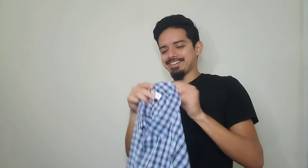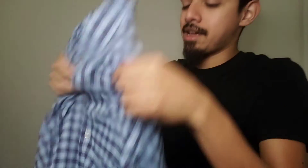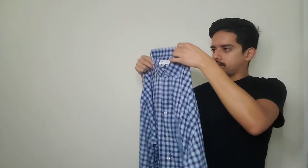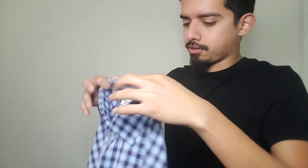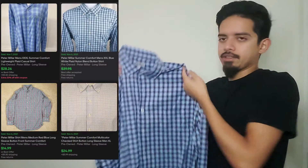I completely forgot I got this — it's a Peter Millar Summer Comfort dress shirt. All my other Peter Millar pieces are polos or regular t-shirts; I didn't even know they made dress shirts. I like this one because the collar is very strong — looks rarely worn if ever. I'll probably list it for $25 but drop it to $20 if needed. I paid about four bucks for it.